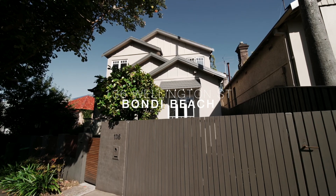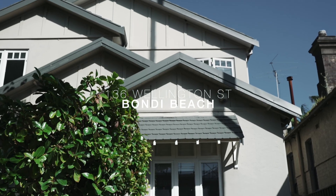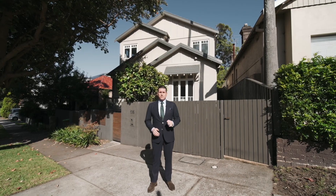136 Wellington Street, Bondi Beach. This beautiful four-bedroom semi with parking has a lush tropical garden perfect for entertaining. Come through and have a look.